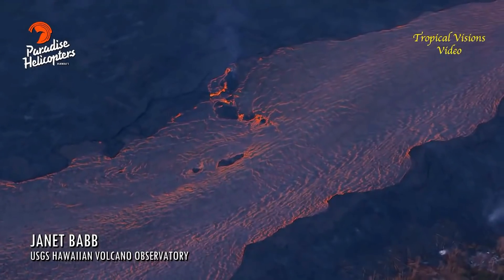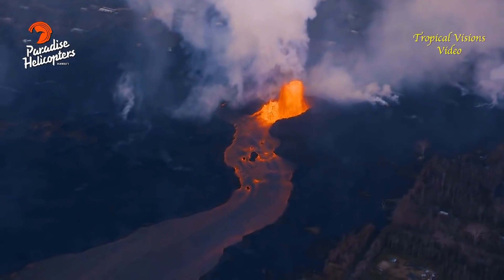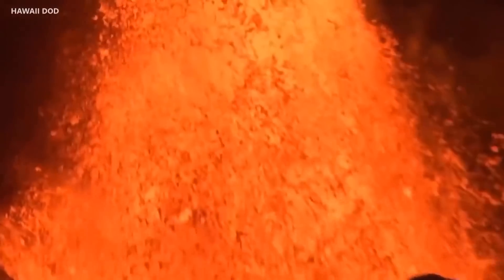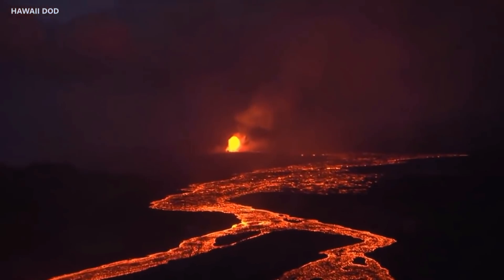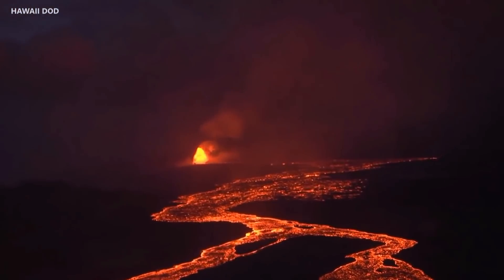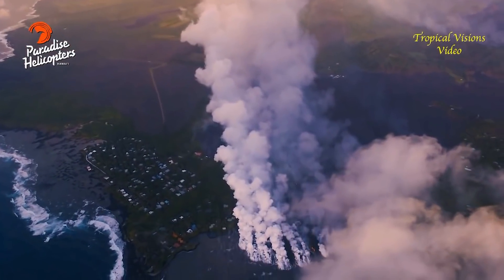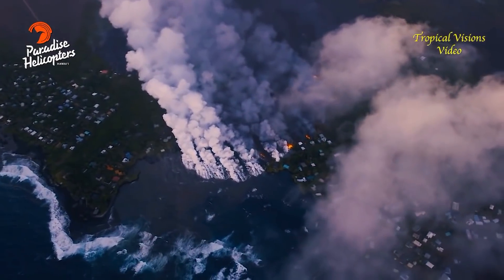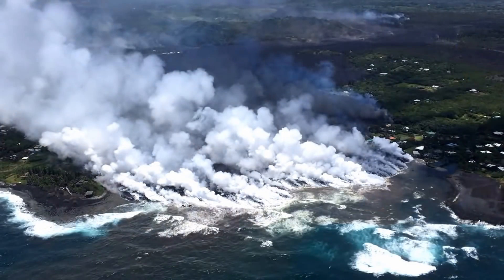Good morning, all. The story continues to be the fissure 8 eruption. It continues to produce fountains up to around 220 feet high, and there's a vigorous channelized flow sending lava to the northeast along Highway 132 to the Kapoho area. As of 10:30 last night, lava was reported entering the ocean, and as of 6:30 this morning, that ocean entry had created a delta that extended a few hundred yards into the bay.